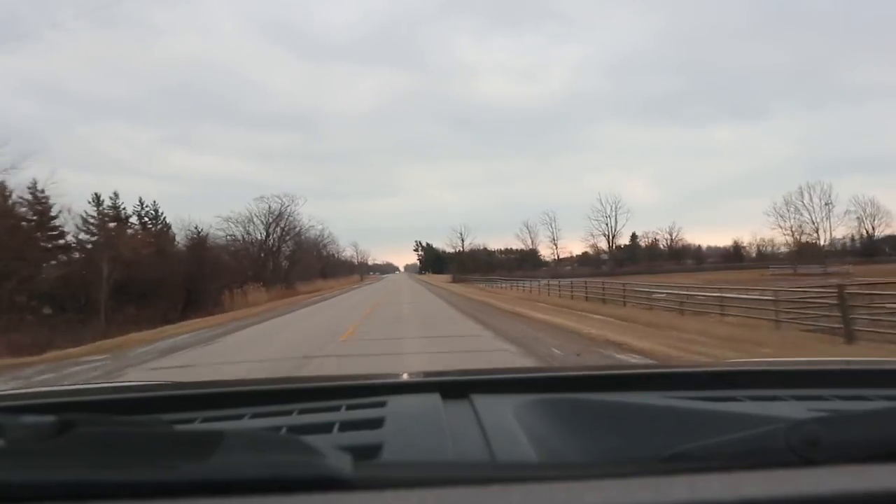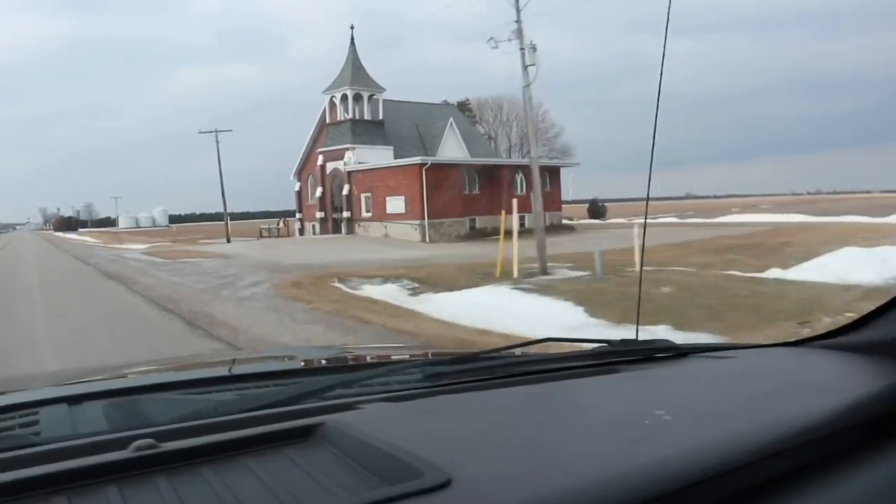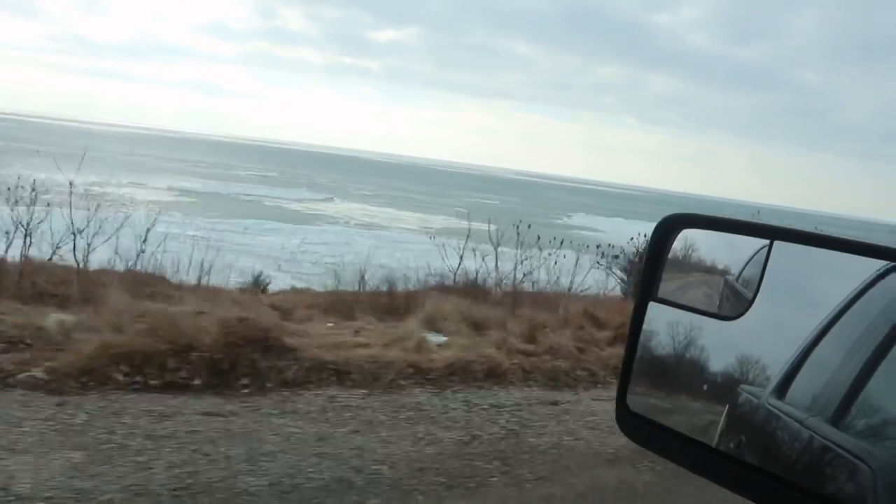Today we're going to Wheatley. I've been through it but I've never actually been in it. I had to pull over here just because it was so beautiful.